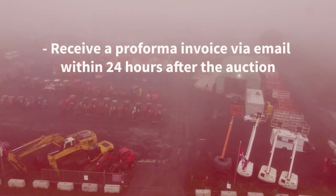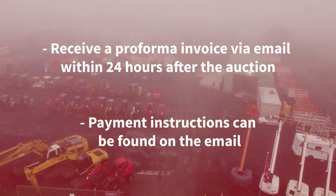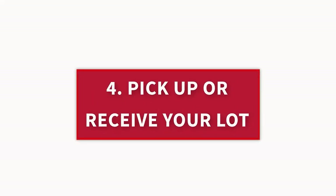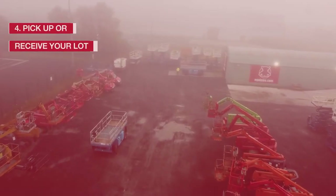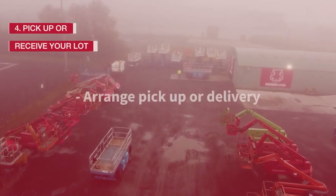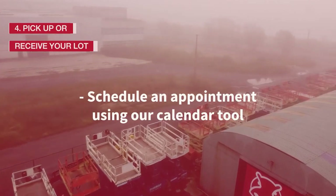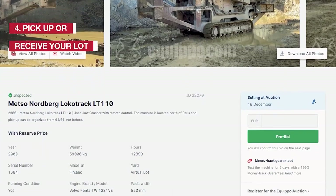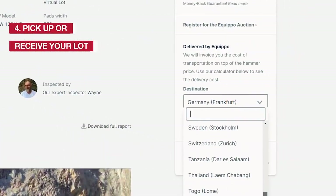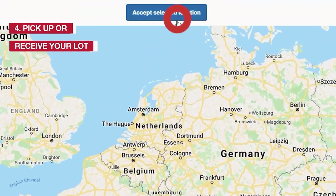Step 3: Pay. The highest bidders receive a pro forma invoice via email within 24 hours after the auction. Payment instructions can be found in the email. Step 4: Pick up or receive your lot. Depending on the location of your purchased lot, the Equippo staff will coordinate with you to arrange pickup or delivery. To pick up your lots, you will need to schedule an appointment using our calendar, which will be sent to you by email. The transportation cost for lots delivered by us will be invoiced to you on top of the hammer price. You can use our price calculator to see the delivery cost of these lots.